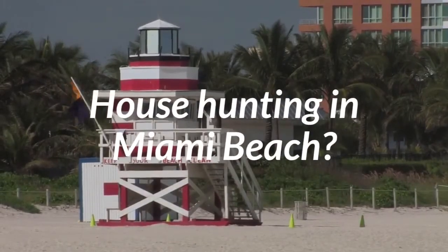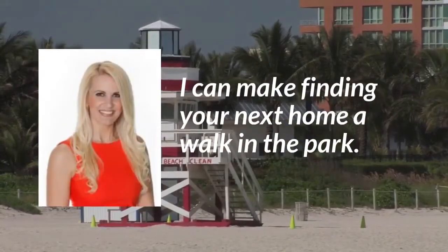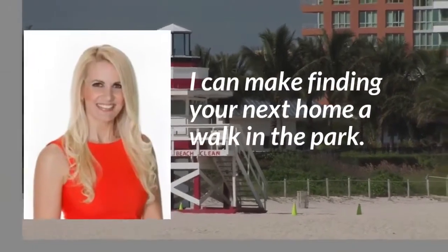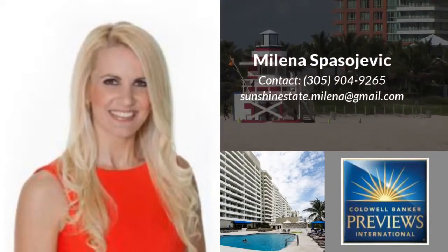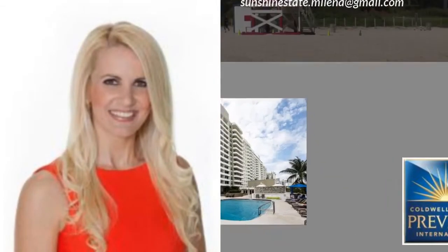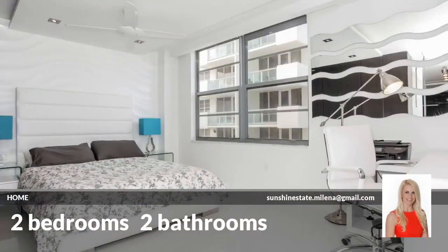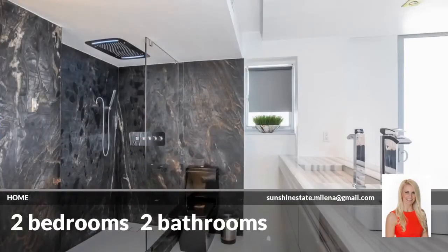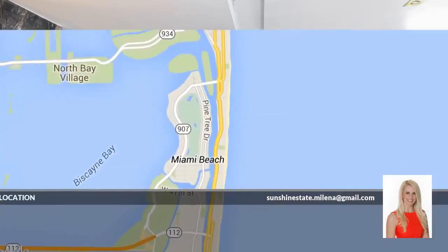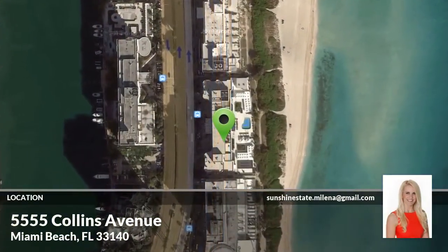Looking for a home in Miami Beach? This beautiful home has two bedrooms and two bathrooms. It is located in dazzling Miami Beach, Florida.